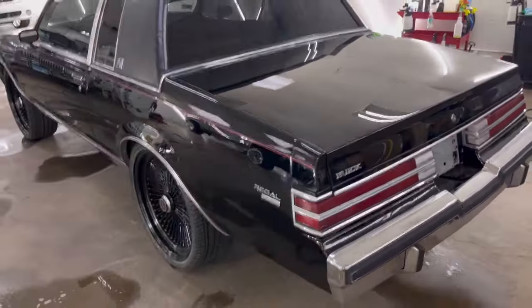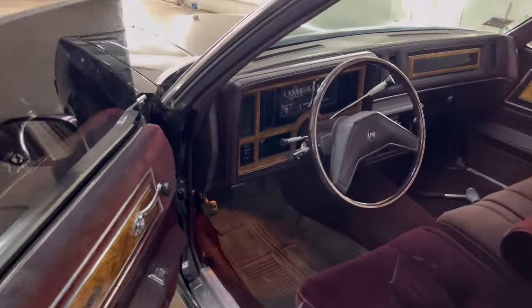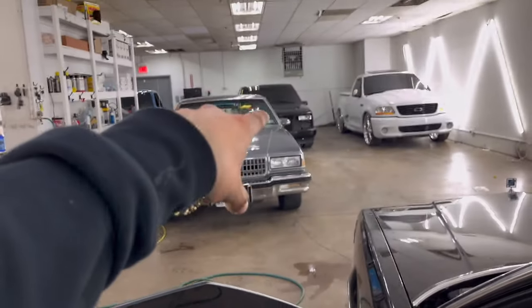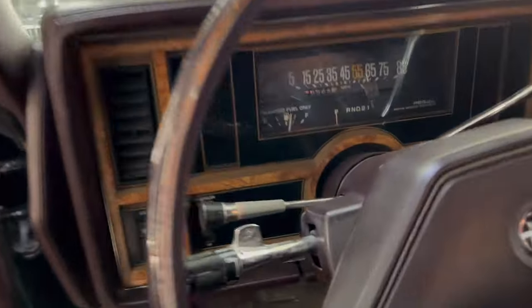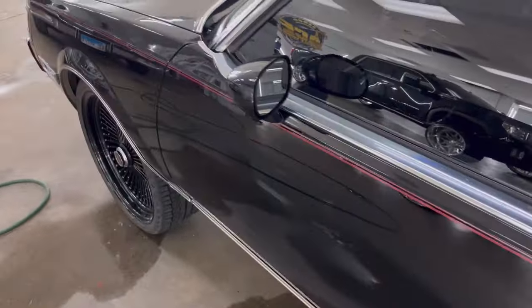This is probably gonna be a giveaway car - thinking it's gonna be a giveaway car. I don't really have too much planned right now, so we're probably gonna make this the next one after that truck. That one's on its final touches so I'm gonna get that out of here first, then move on to the Regal because I honestly want to cruise this a little bit. 76,000 original miles, it's pretty clean - needs a detail just like everything else in here.